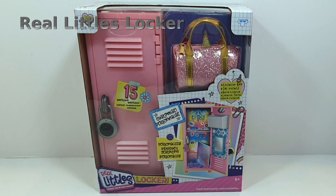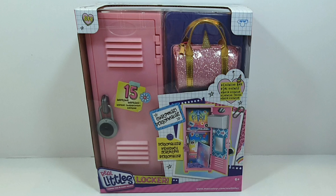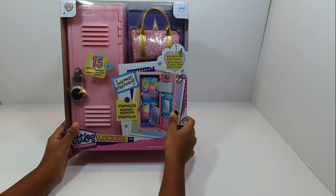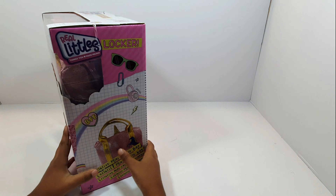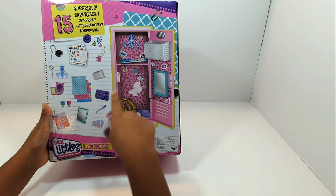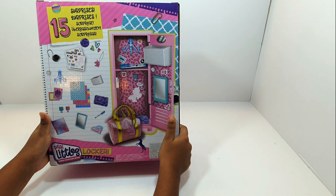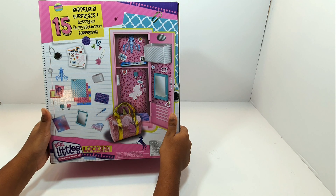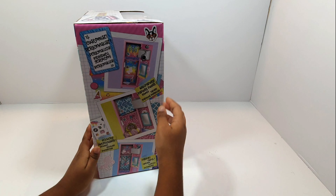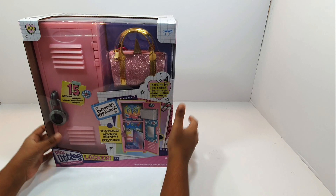Hi guys, welcome back to my channel! Here we have a Real Little Locker — there are 15 surprises and it's a BFF one. Here's stuff that you can get, like a pen, notepad, and a book. There's a purse you can get, loads more stuff — this is all of the things. Some chains, a chandelier, some stickers for the locker, and more. Here's the other side where you could design a look-alike. So let's open it!